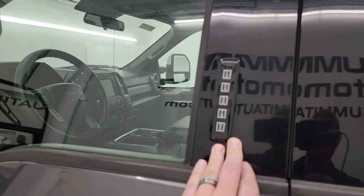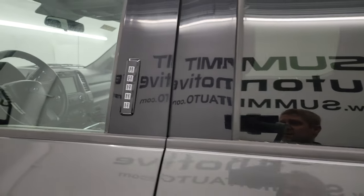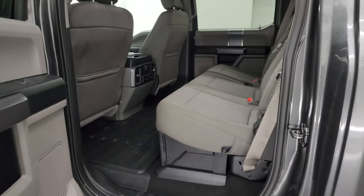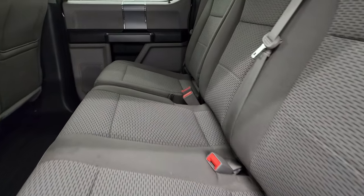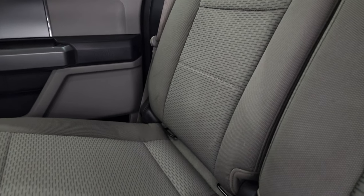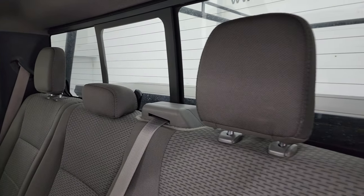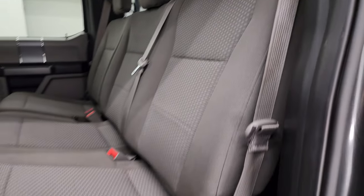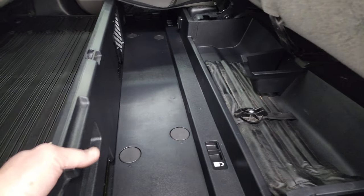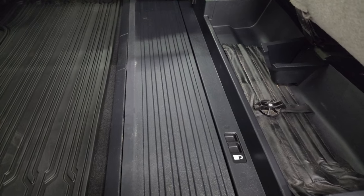This one does have the driver's side door code entry and we do have the code for this truck. If you ever want to find the code for your 2017 to 2022 Super Duty, check the upper right of the screen — I have a video showing you how to find that. Back seats are in really nice shape — no rips or tears. It does have the latch child safety system for car seats. The power sliding rear window with built-in rear defrost. And the seats are in really nice condition — no rips, no tears.